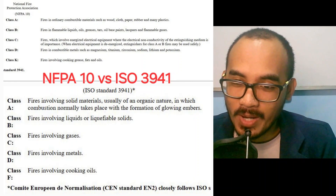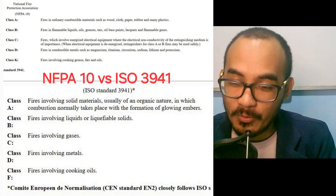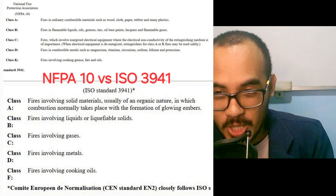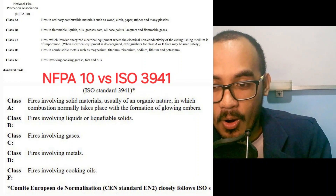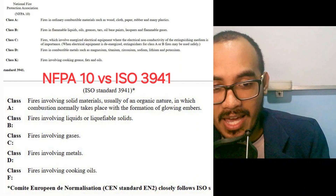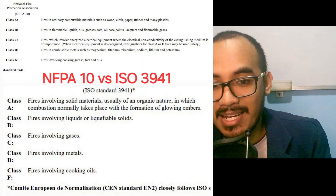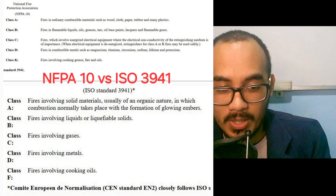Subject: know the standard. You must know what standard your firefighting equipment follows on board the ship. Check your fire training manual and always keep an eye on Class C. Why? For NFPA 10, Class C is fires which involve energized electrical equipment where the electrical non-conductivity of the extinguisher medium is of importance.